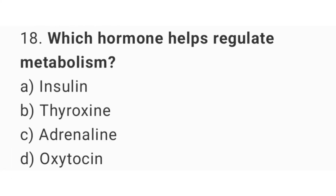Question number 18: Which hormone helps regulate metabolism? The right answer is option B, thyroxine.